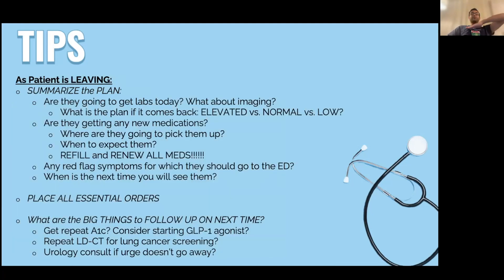As the patient is leaving, I summarize the plan: here's what we talked about today. We're going to get these labs. I want you to get chest imaging since you said you were short of breath, to see if there's fluid in your lungs — if there is, I'll probably start you on a medication and call it in. It's very important that the patient knows what we're going to do: if the blood count comes back high or low, what happens next. When you know these things in advance, it's much easier when those labs return.